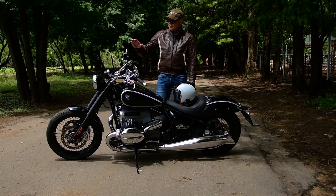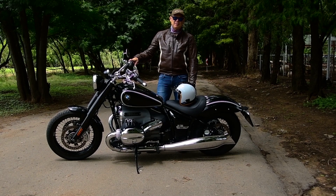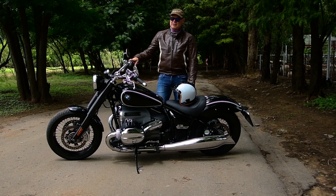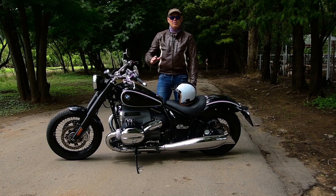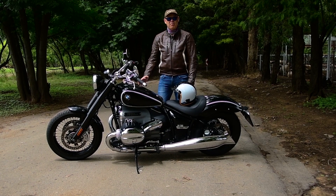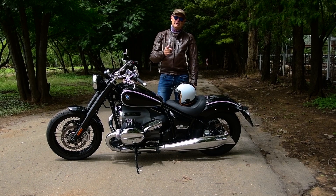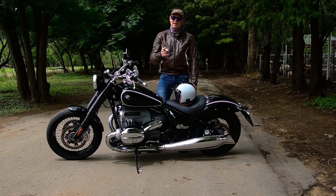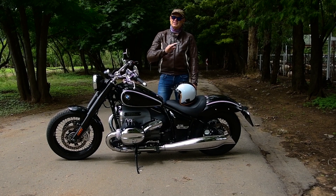I'm going to start doing some riding now and I just want to say this is an excellent product that BMW has brought out. It's a true BMW — there is nothing copied from any other manufacturer. This is BMW: boxer motor and the best of all, built in Germany. You can't beat German engineering. That's the best.